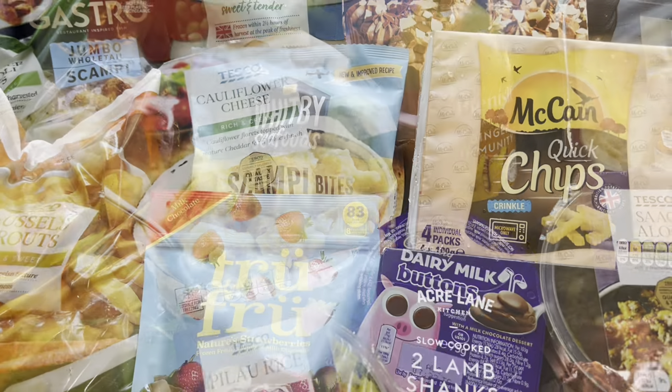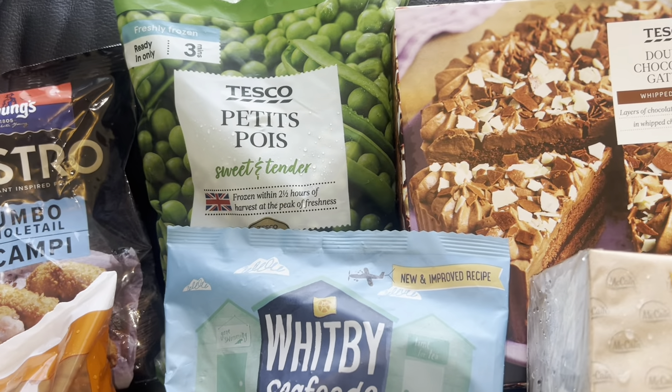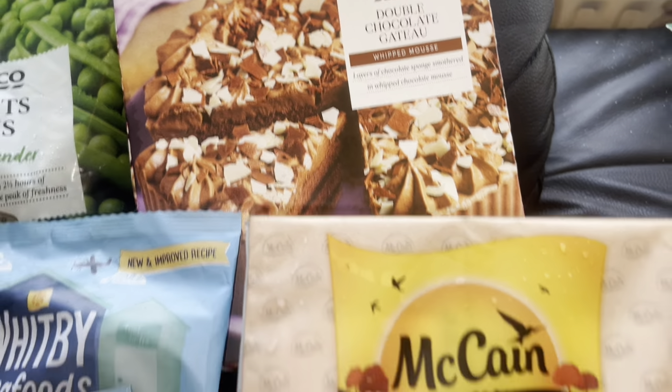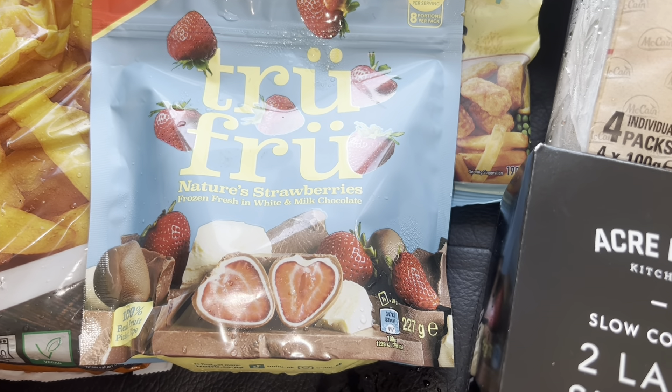One of these Dairy Milk Buttons and then some pilau rice. This is majority freezer bits here guys — just got some scampi, then some petits pains, some little scampi bites, a gateau, then these micro chips. And these — I've never had these before — the Tru Fru.